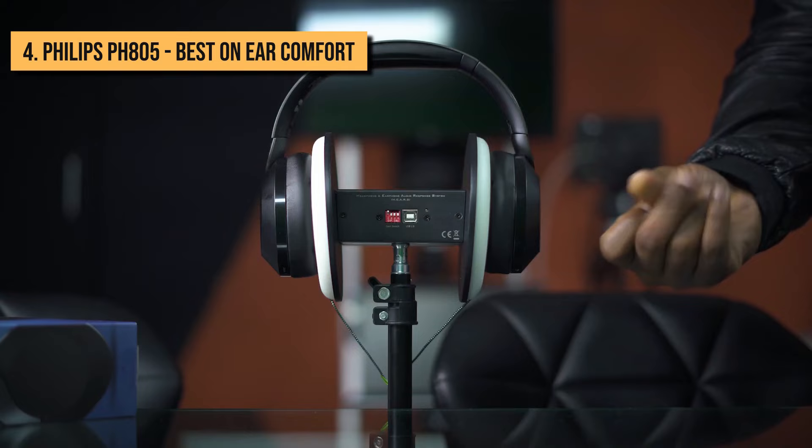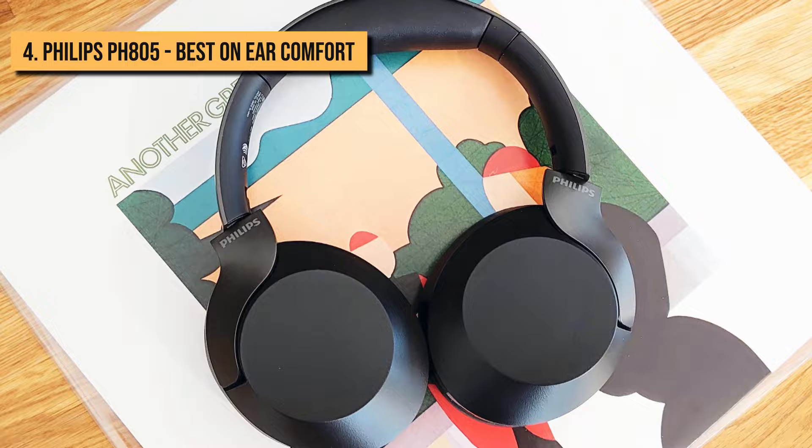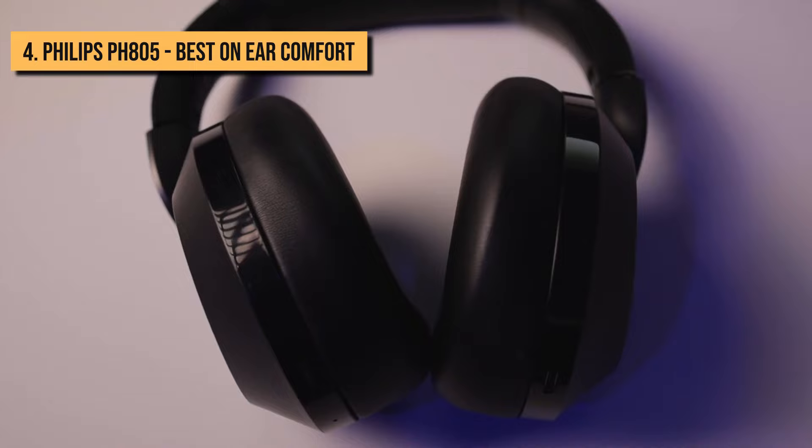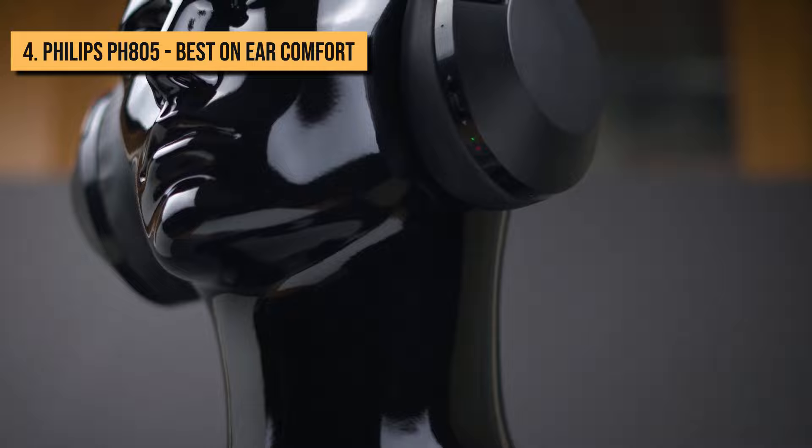In terms of design, the PH805s won't win any awards for groundbreaking design, but they're reasonably light, weighing 280 grams, and come in sleek black or gunmetal gray. The memory foam pads lining the ear cups make the PH805s comfortable to wear, creating a tight seal over your ears without cramping them. The headband also has memory foam padding in its center and is easy to adjust, meaning people of all head shapes and sizes will be able to get the right fit.